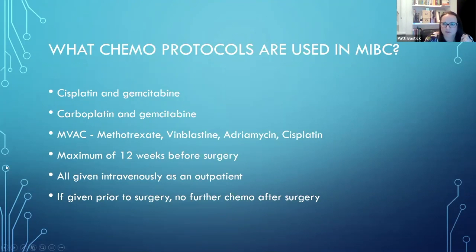If chemotherapy is given before surgery, the majority of the time there's no need for any further chemo afterwards. Whereas if it can't be given before surgery, we then assess whether someone is fit enough after their big operation to have it after the surgery.